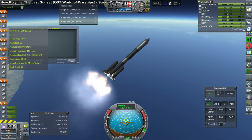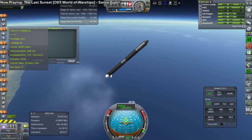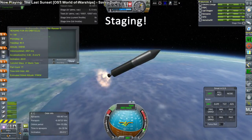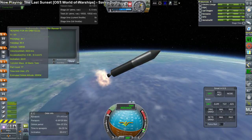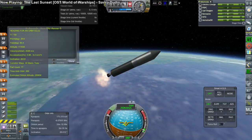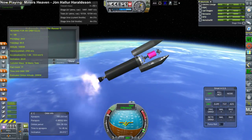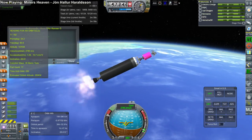Here we have booster separation, and boosters indeed have been jettisoned. Then we have first stage jettison, second stage ignition, and that went alright as well. Since we have been using the Proton engines and the N1 engines — the NK-15, NK-15V, and NK-9V — quite a lot, we've been getting quite a lot of data points, and they have been progressively getting more reliable.